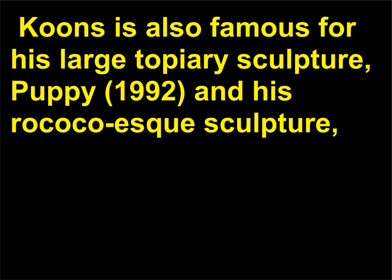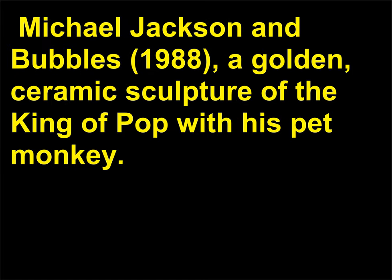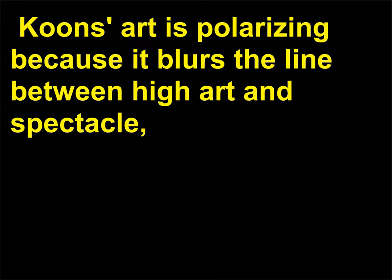Koons is also famous for his large topiary sculpture Puppy, 1992, and his Rococo-esque sculpture Michael Jackson and Bubbles, 1988 — a golden ceramic sculpture of the King of Pop with his pet monkey. Koons' art is polarizing because it blurs the line between high art and spectacle, which some say is exactly the point.